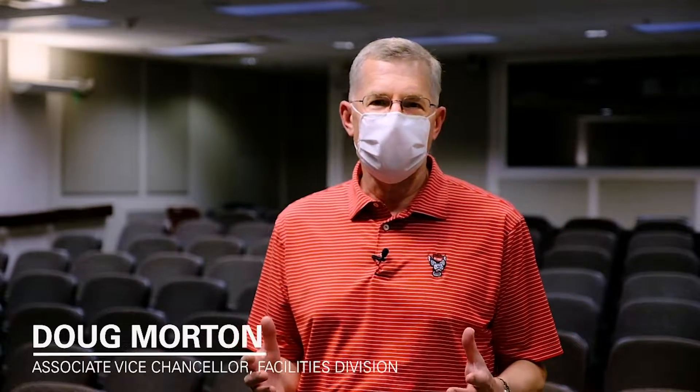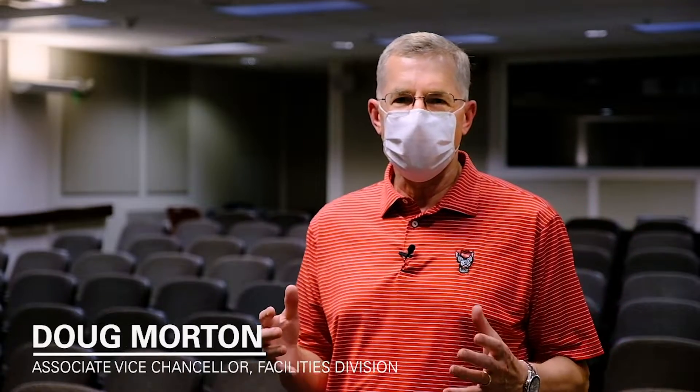Hi, I'm Doug Morton, the Associate Vice Chancellor for Facilities here at NC State. I'm in a typical classroom in Colwell Hall and I'm here today to address your concerns about the indoor air quality in our buildings at NC State. What you're going to see in this short video are members of our staff at NC State — engineers and technicians — that will walk you through how we make sure that the air quality in our buildings is good.